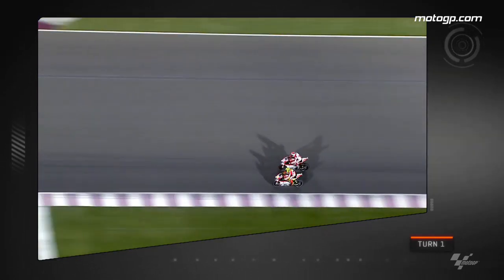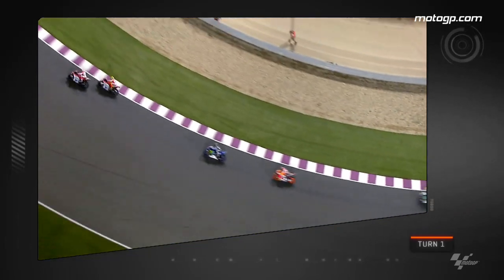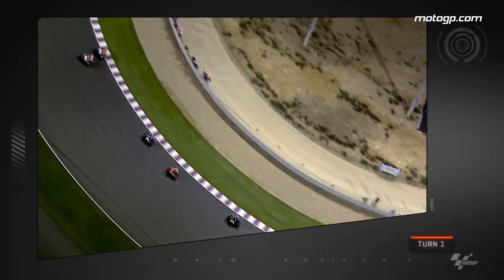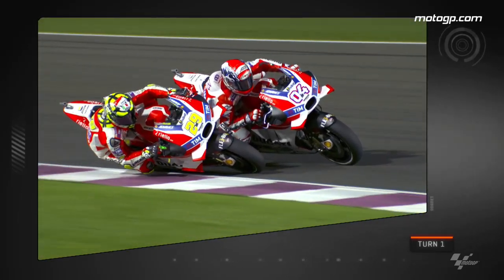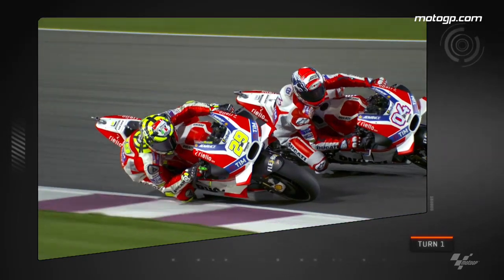First up, the battle at the front between the two factory Ducatis started to get interesting when Davi made his move up the inside on the brakes into turn 1 at the start of lap 6. Iannone was having none of it though and the man fought back immediately with this aggressive move, forcing Davi to stand up the bike slightly as the teammates came incredibly close to touching.